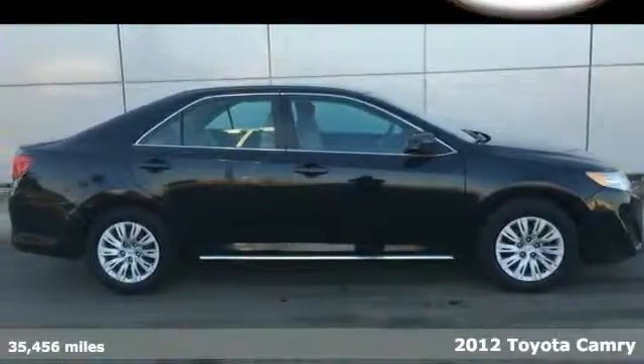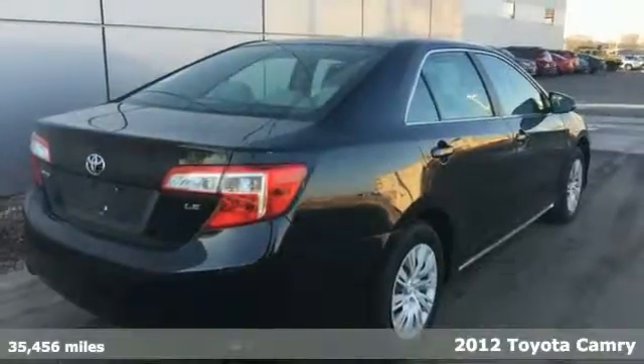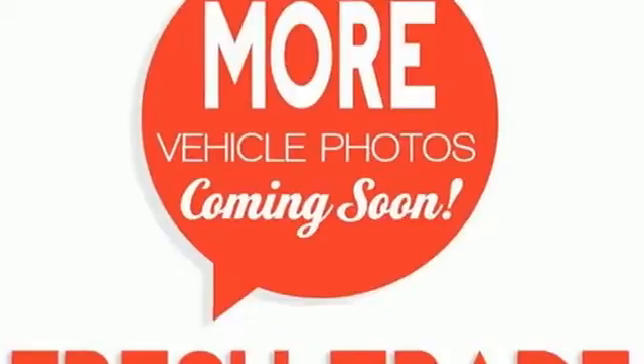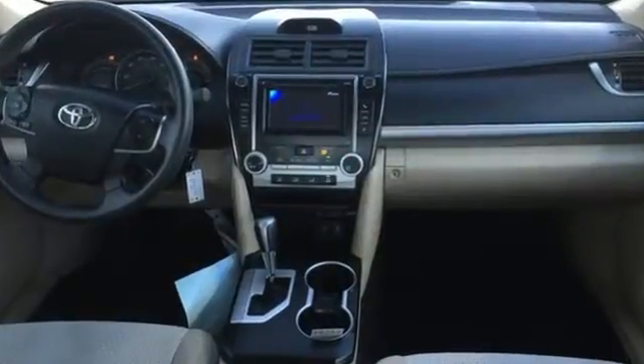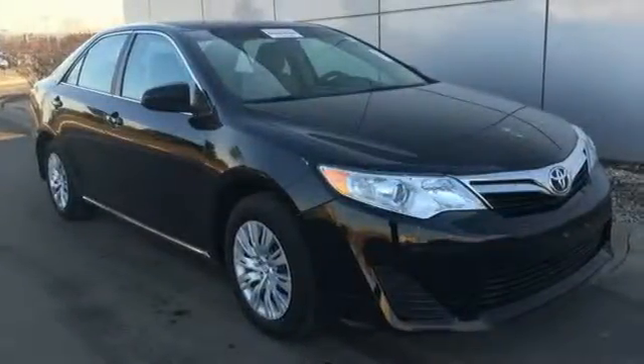Here's a 2012 Toyota Camry. This vehicle will make traveling more economical and enjoyable for you. It comes with the conveniences of air conditioning, a CD player with MP3 decoder, cruise control and rear window defrost. Safety is no issue with 10 standard airbags and the reliability of stability and traction control.